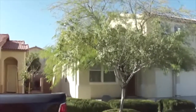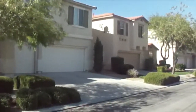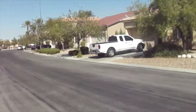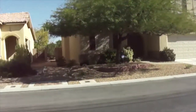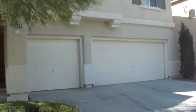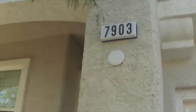We're looking at 7903 Mohican Canyon. It's a nice quiet street in the southwest of Las Vegas. It's a 2,427 square foot home with a three-car garage.